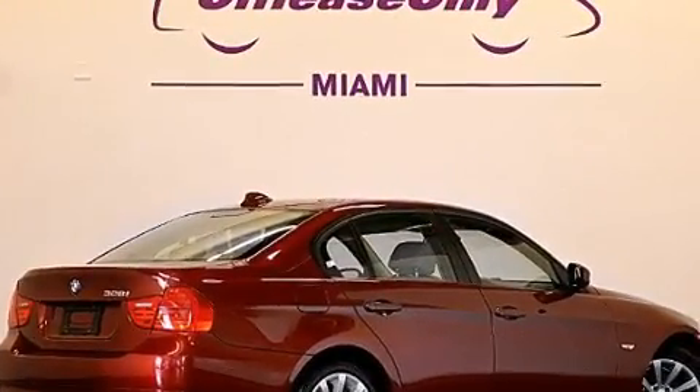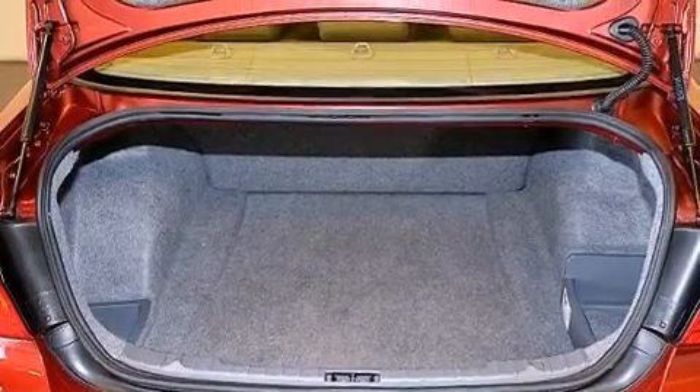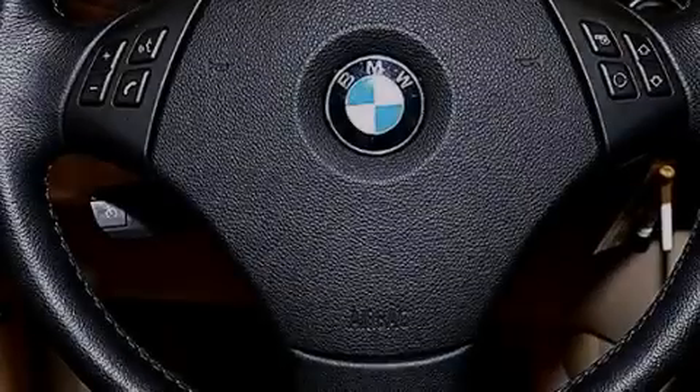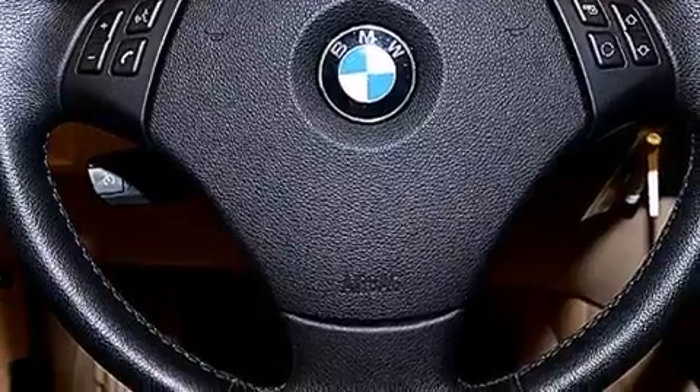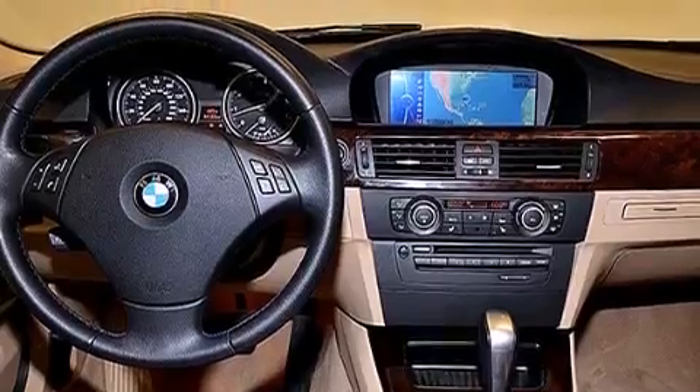The following features are also included: a low tire pressure indicator, memory settings for the seat's positions so you can recall your favorite alignment with the push of one button, cruise control, a CD player, a leather-wrapped steering wheel, BMW individual composition, rear curtain airbags, rear seat child-proof door locks, and air conditioning with automatic climate control.